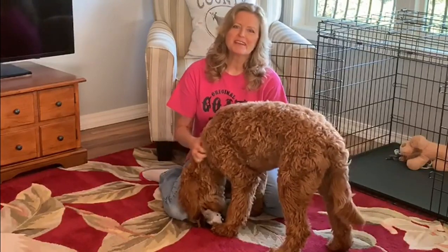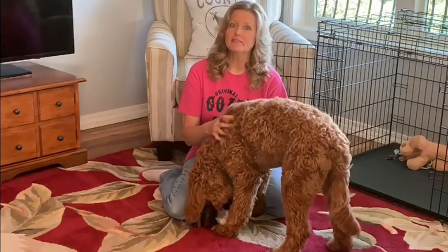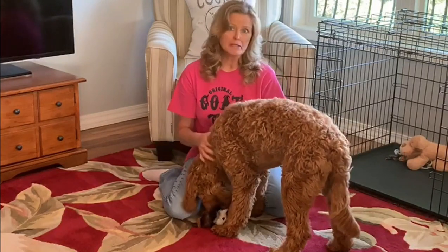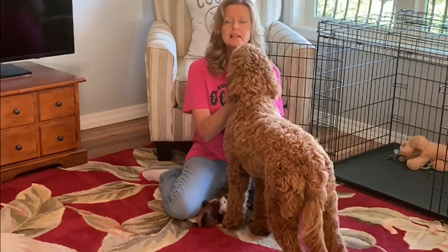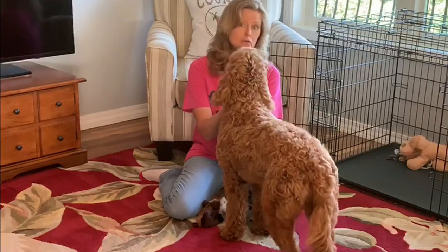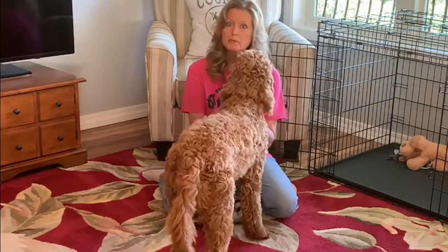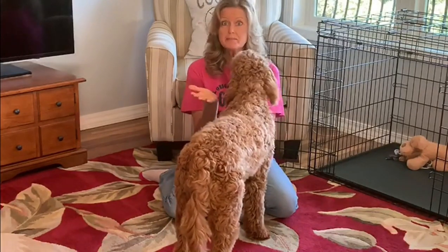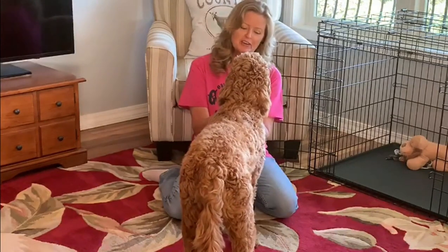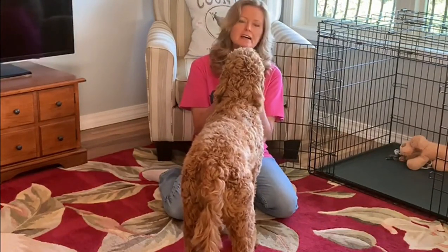Hey everybody, welcome back to Scarlett's Journey. I'm Josie and this is Scarlett, my F1B golden doodle. You might be wondering what is an F1B golden doodle. That is when you cross a purebred poodle with a golden doodle. Her father was a purebred poodle and her mom was a golden doodle, which is a mix of a golden retriever and a poodle.